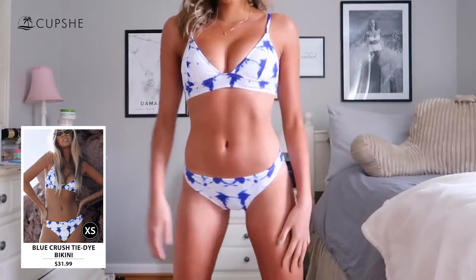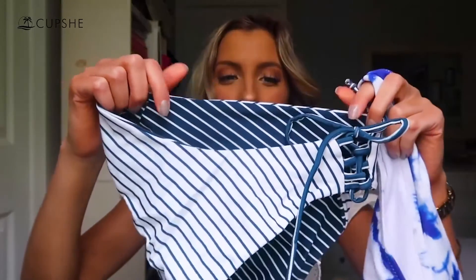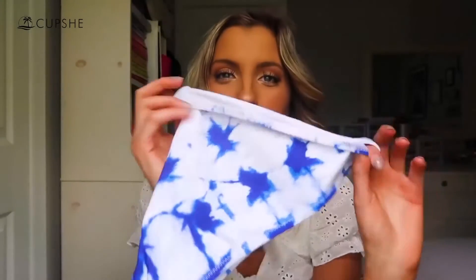This next swimsuit is tie-dye, and of course tie-dye is super big right now. The bottoms have a little bit thinner coverage along the side, which I actually really like — I think it's flattering and I do prefer a thinner side bottom for the tan line. Another difference between Cupshe swimsuits and other retailers is that pretty much all of their swimsuits, except for that striped one, do not have a raw hem — they have a seam that really holds you in and less sand gets in your bottoms. A raw hem is like wearing seamless underwear, while this kind of bottom is like wearing full coverage hipster underwear, which makes you feel more secure when swimming.